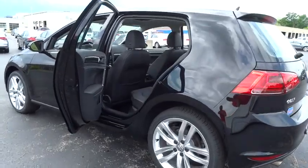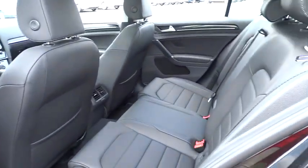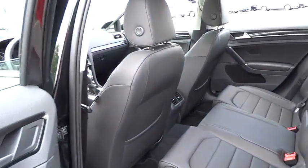Driver airbag, aluminum wheels, keyless entry, cruise control, four-wheel disc brakes, floor mats, FWD.